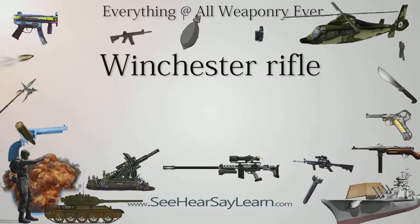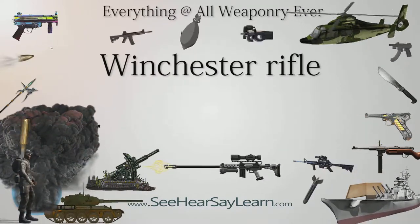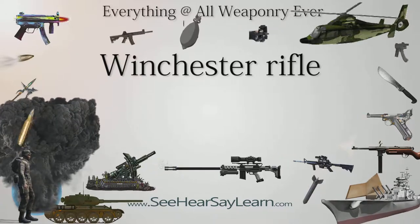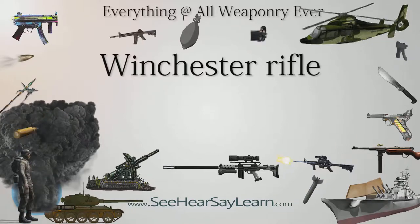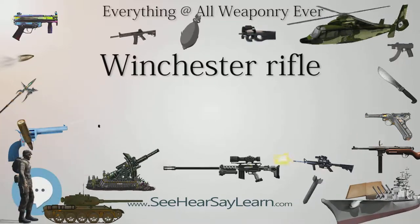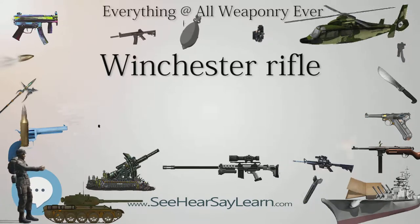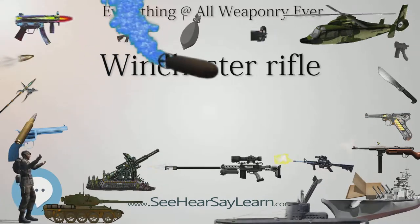Winchester rifle is a comprehensive term describing a series of lever-action repeating rifles manufactured by the Winchester Repeating Arms Company. Developed from the 1860 Henry Rifle, Winchester rifles were among the earliest repeaters. The Model 1873 was particularly successful, being colloquially known as the gun that won the West.